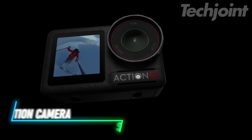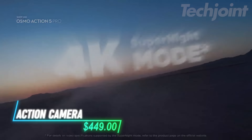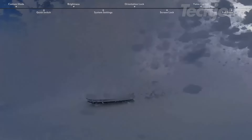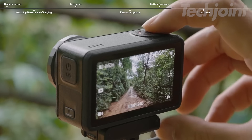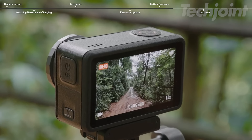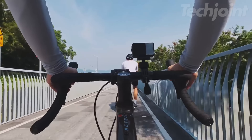This action camera delivers 4K video quality and works great in low light thanks to its sensor. You get smooth and steady footage, even when things get shaky. With dual OLED touch screens, you can easily review your shots in vibrant detail. The combo comes with three batteries, giving you up to 12 hours of recording time.